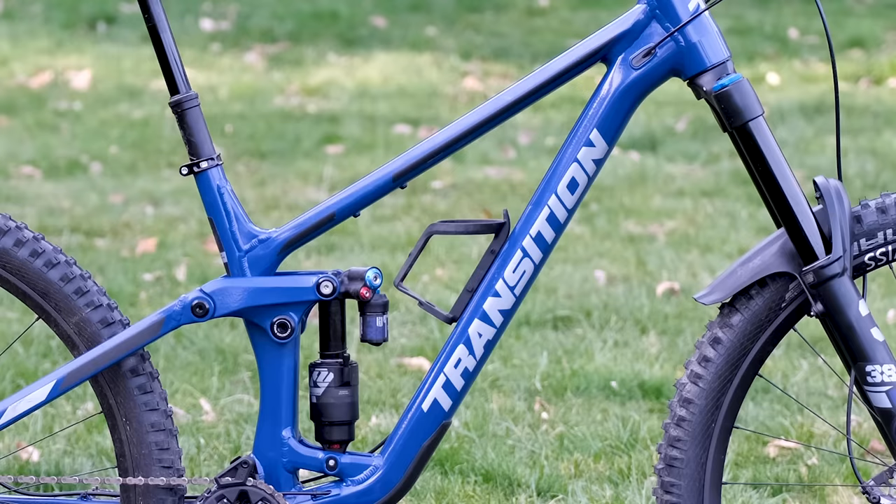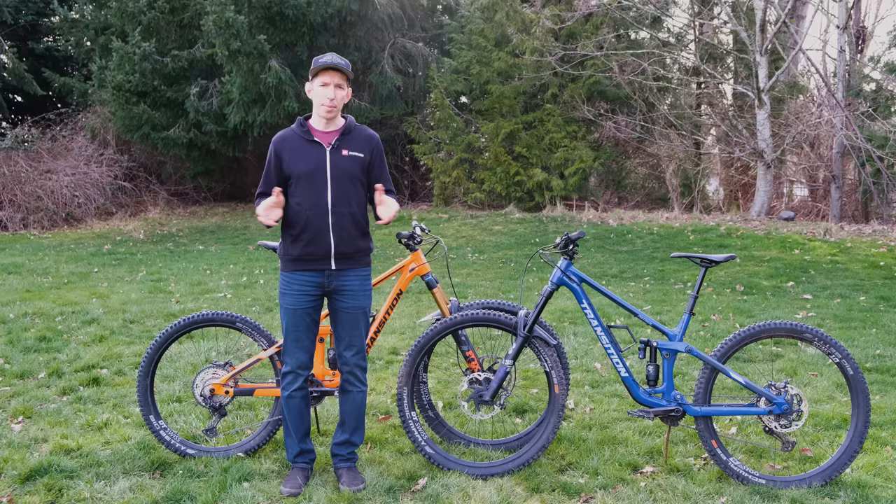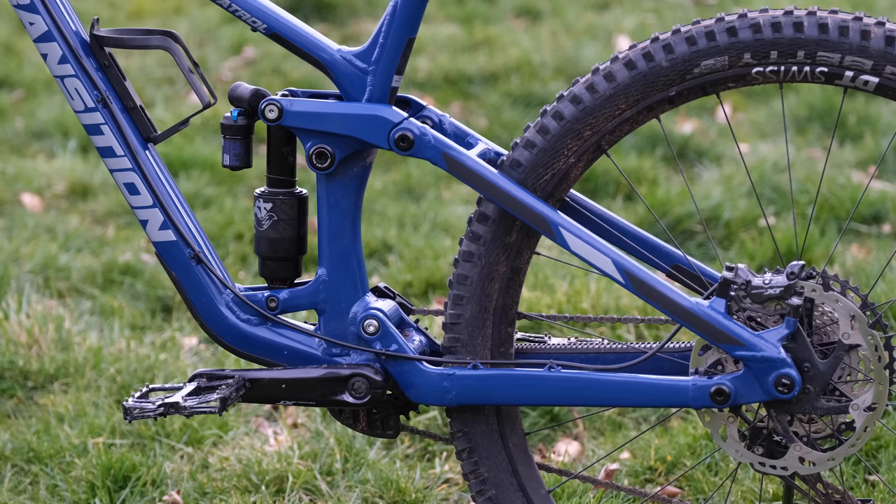Once again, this bike has that steep 78.1 degree seat tube angle and a reach of 485 millimeters for the size large. There's a wider range of sizes available for the Spire, going from extra small all the way up to XXL to accommodate a wide range of rider heights. Transition has varying chainstay lengths depending on size — smaller sizes get 446 millimeter chainstays, while the XL and XXL have 452 millimeter chainstays.